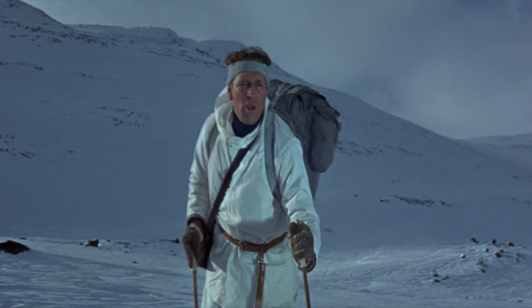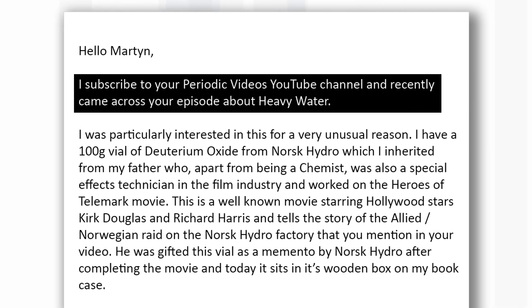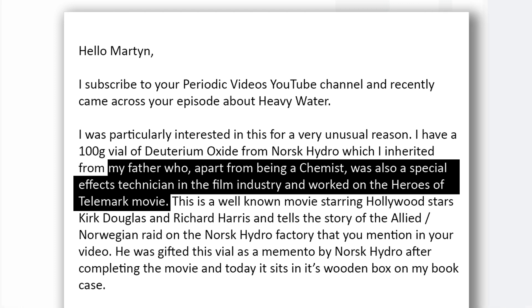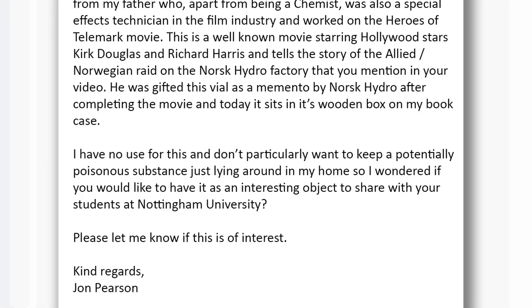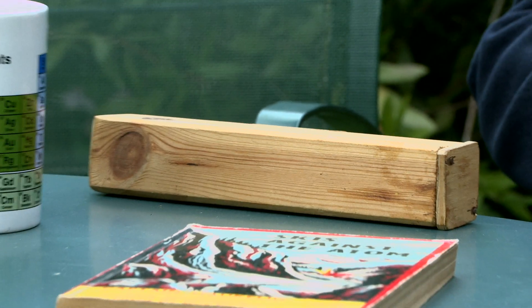Then, out of the blue, just a few weeks ago, I got an email from a guy called John Pearson, who'd seen our video on heavy water where I mentioned this raid. He said that his father, Sid Pearson, had been involved as a technician making the film at the plant where the heavy water is still made. He also said that when the filming ended, his father was presented with a sample of heavy water by the plant as a souvenir, and John Pearson had this sample sitting on the shelf in his study and offered to give it to me.